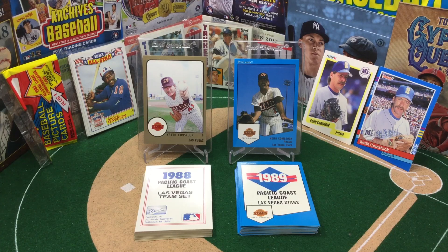Hello, sports fans! Welcome to the Broadcast Booth. I'm Jason Aaron Goldberg and this is Card Collecting Shenanigans. While you're here, hope you'll subscribe.